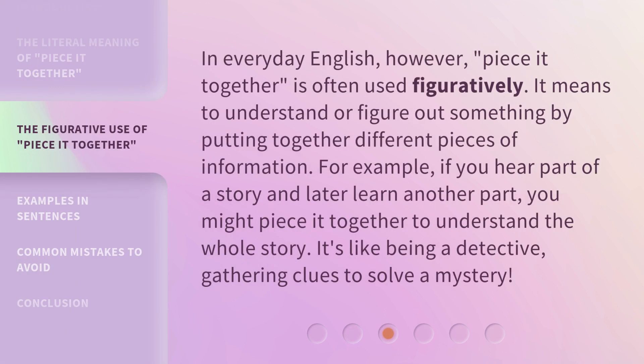In everyday English, however, 'piece it together' is often used figuratively. It means to understand or figure out something by putting together different pieces of information. For example, if you hear part of a story and later learn another part, you might piece it together to understand the whole story. It's like being a detective, gathering clues to solve a mystery.